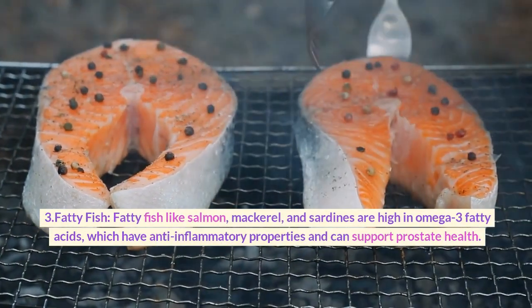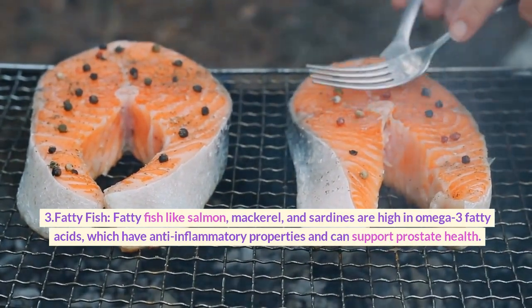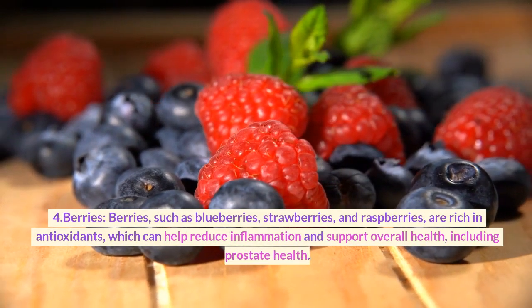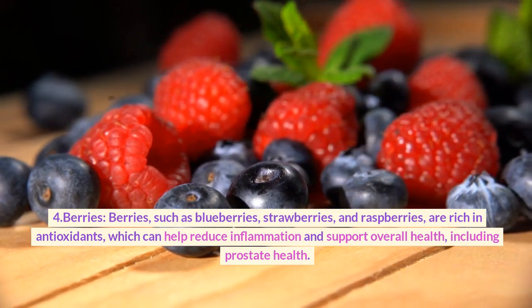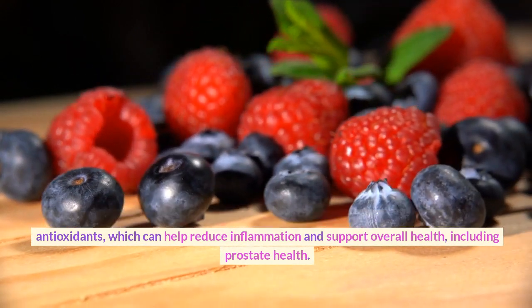3. Fatty fish. Fatty fish like salmon, mackerel, and sardines are high in omega-3 fatty acids, which have anti-inflammatory properties and can support prostate health. 4. Berries. Berries such as blueberries, strawberries, and raspberries are rich in antioxidants, which can help reduce inflammation and support overall health, including prostate health.